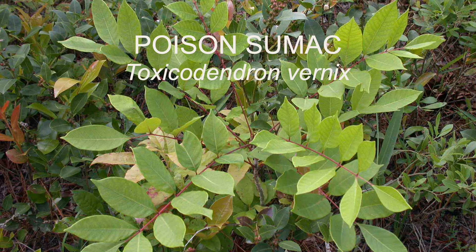Hey everyone, my presentation this week is on poison sumac. It's known by the scientific name Toxicodendron vernix, and this was N.J. Pine Barren species number 5.